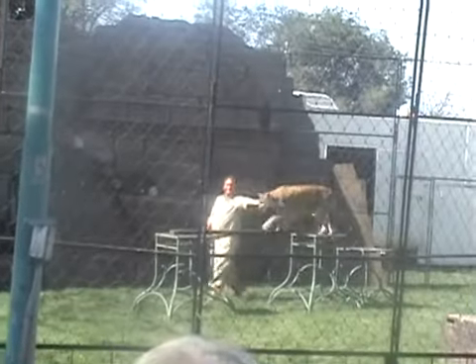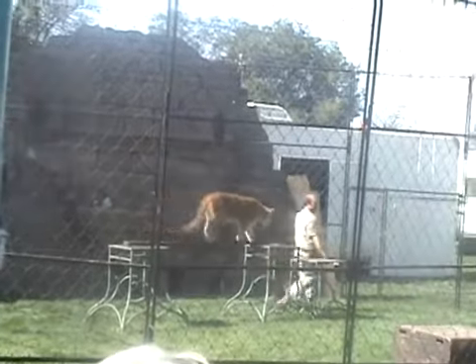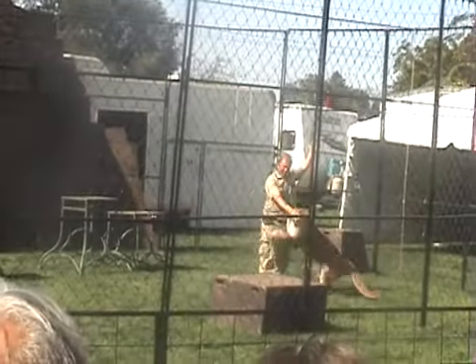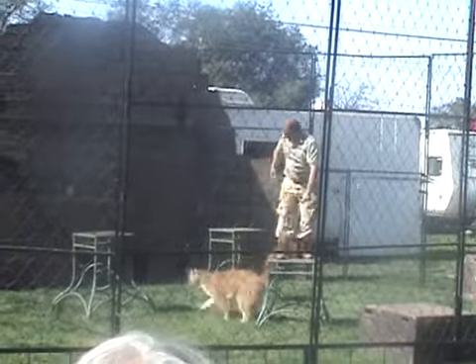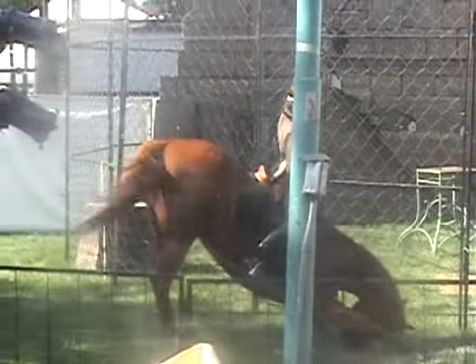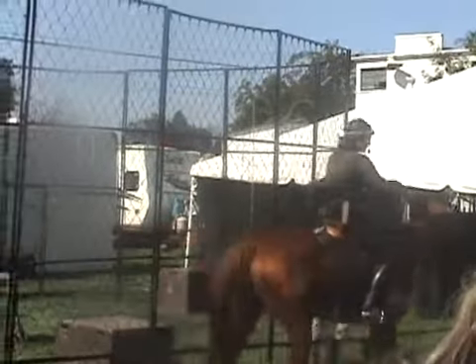Good job! Amazing animal adventure! You're welcome to come and have a visit with Max.